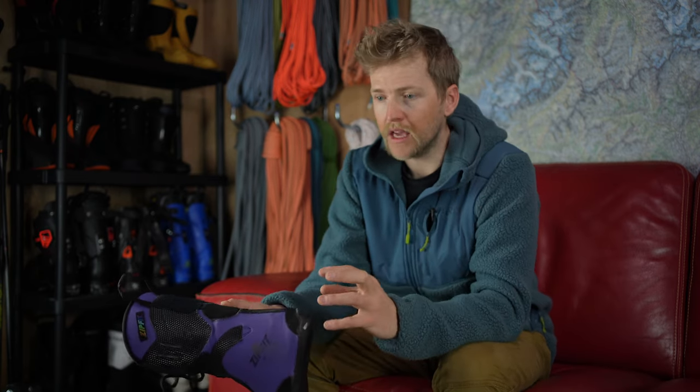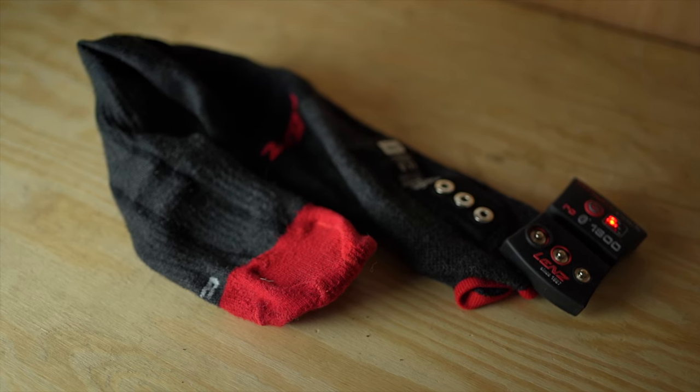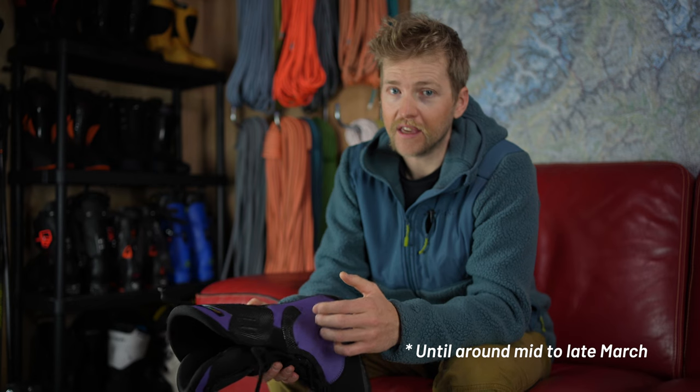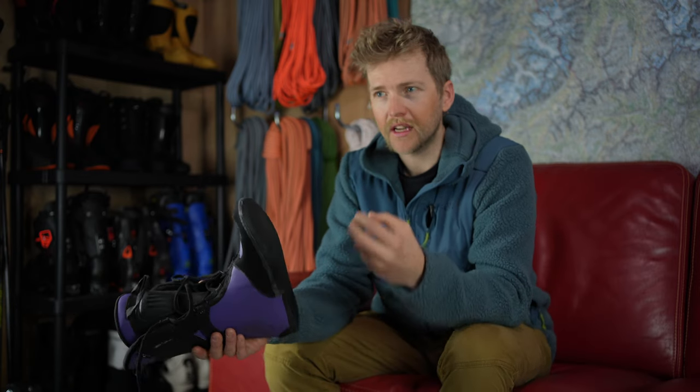For me, I pretty much always use a heated sock regardless of the weather — a Lenz heated sock. It's nice because if I stop and have to get out of the snow I can turn the socks on and have warm feet, never really risking damage to my toes. These liners do have merino wool on the inside, which is nice and comfortable, but I do notice they are a little bit colder than something like an Intuition liner.